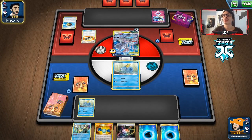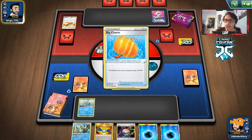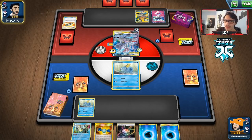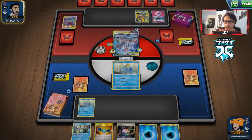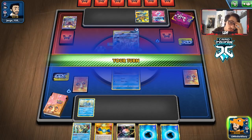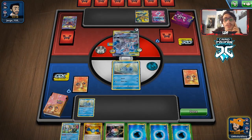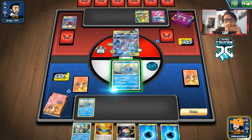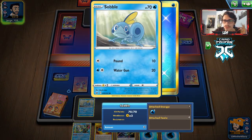I wish we had a Crushing Hammer, because if they try to go for ADP... If they do get ADP, we have to worry about Alter Creation next turn. Hopefully we can draw a Crushing Hammer, a Cynthia — just a way to get rid of the energy. I'm just going to hit them for 10. This way it forces them to not do Alter Creation.